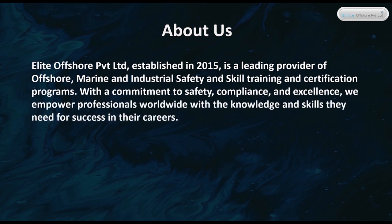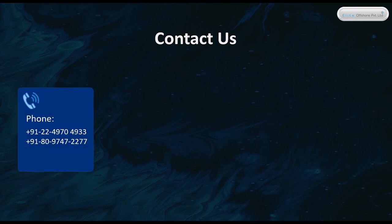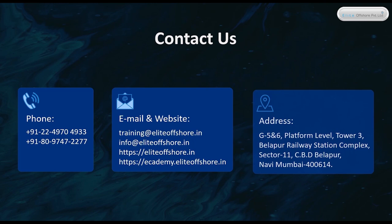About Us. Elite Offshore Private Limited, established in 2015, is a leading provider of offshore, marine, and industrial safety and skills training and certification programs. With a commitment to safety, compliance, and excellence, we empower professionals worldwide. Our Academy, established in 2021, serves as our specialized division providing customized e-learning solutions, including the IADC-accredited RIGPASS online course, IMDG Code courses, basic first aid, and more. Contact us by phone, email, or through our website.